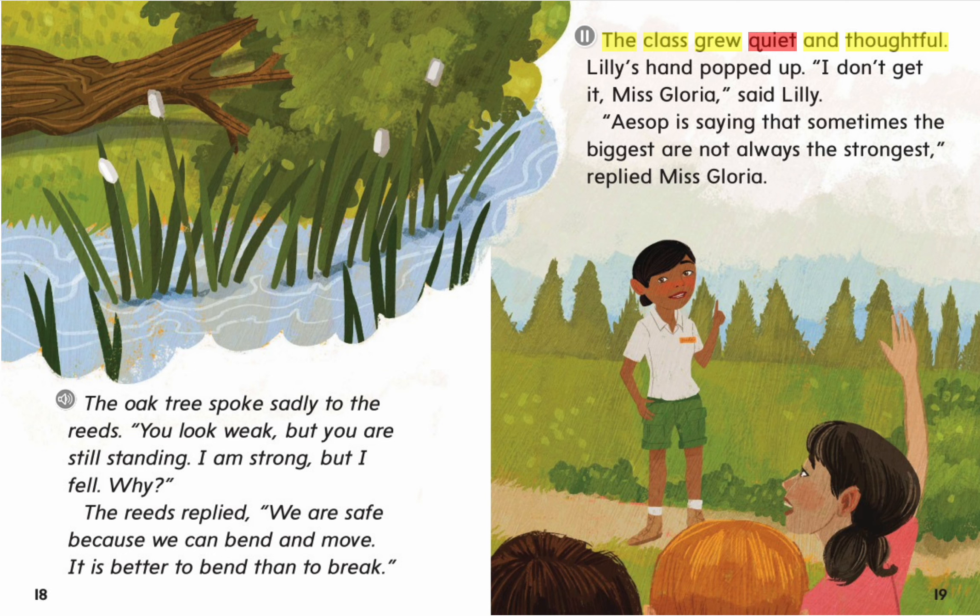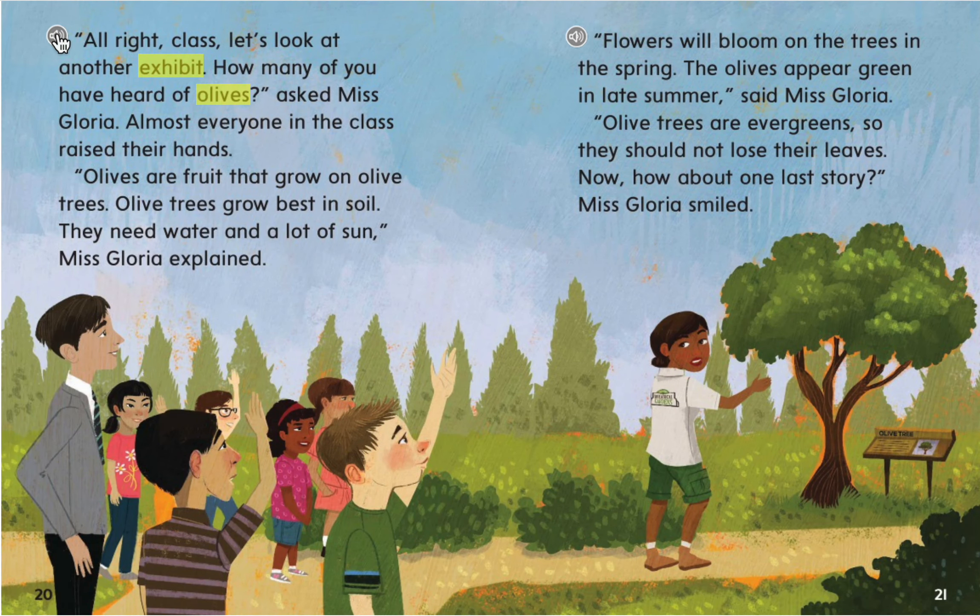The class grew quiet and thoughtful. Lily's hand popped up. "I don't get it, Ms. Gloria," said Lily. "Aesop is saying that sometimes the biggest are not always the strongest," replied Ms. Gloria. "All right, class, let's look at another exhibit. How many of you have heard of olives?" asked Ms. Gloria.